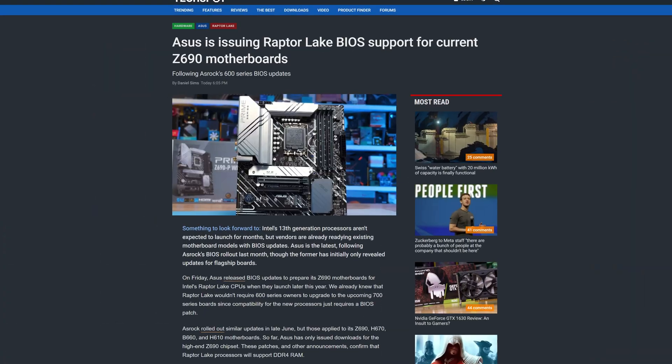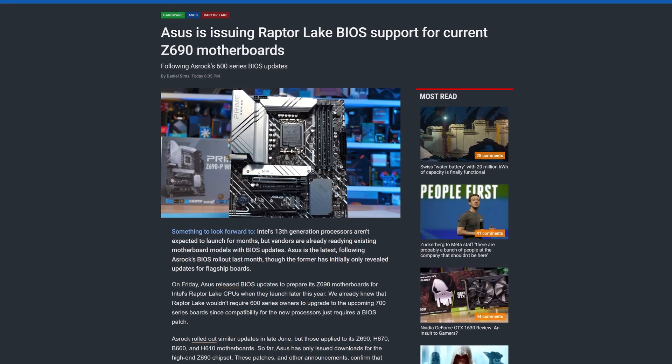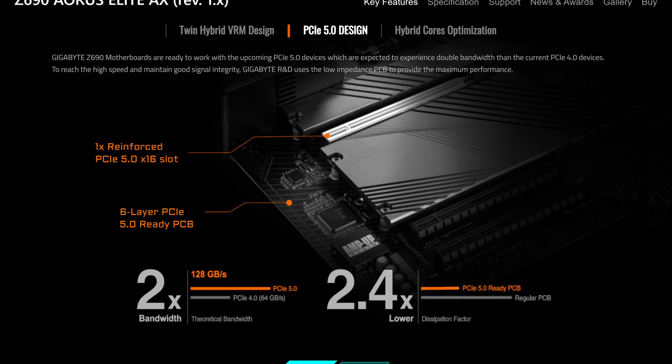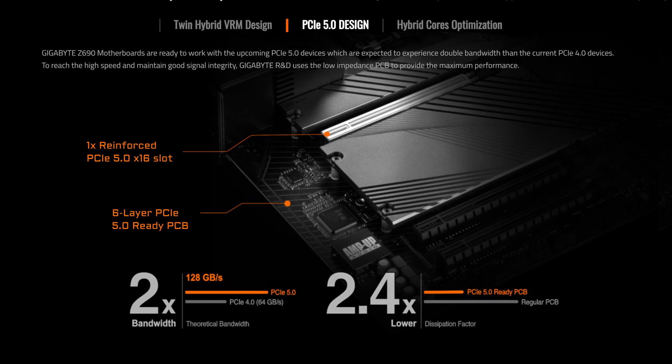Let's talk PCIe Gen 5 SSDs. One great thing about these upcoming Intel Raptor Lake CPUs is that since they run on the same LGA 1700 socket, they are going to be compatible with current gen Z690, B660, and H670 boards. However, those boards only support PCIe Gen 5 graphics cards — they don't have Gen 5 M.2 slots on them. So unless there's going to be some kind of refresh, people will be left without PCIe Gen 5 SSD support on this Intel platform.